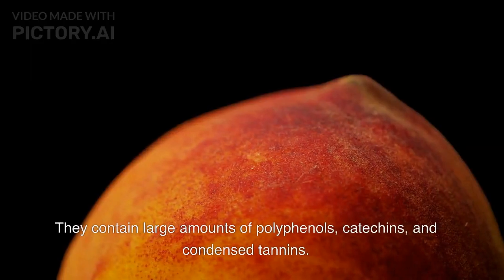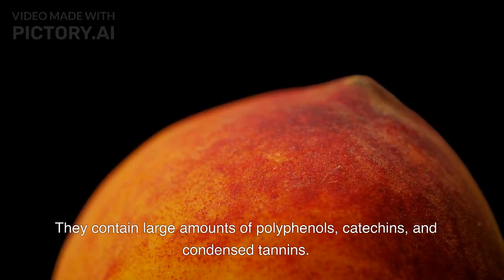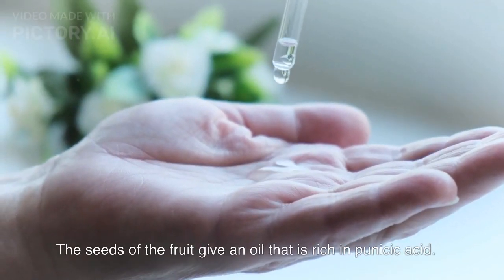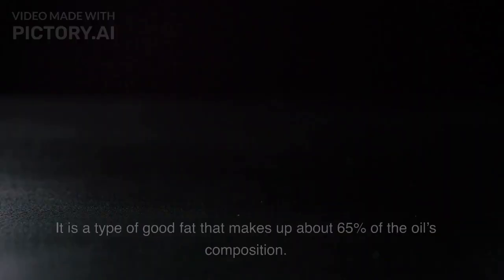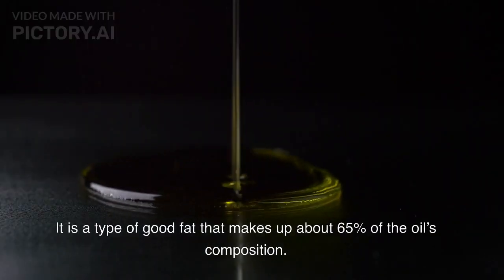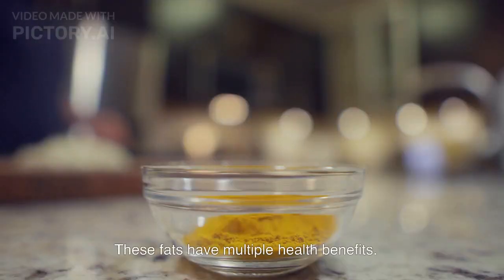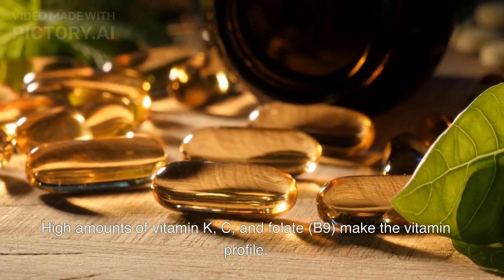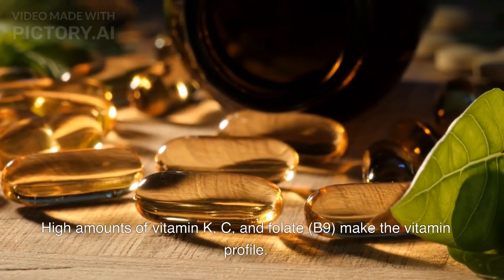They contain large amounts of polyphenols, catechins, and condensed tannins. The seeds of the fruit give an oil that is rich in punicic acid — a type of good fat that makes up about 65% of the oil's composition, with multiple health benefits. High amounts of vitamin K, C, and folate (B9) make up the vitamin profile.